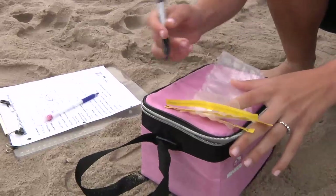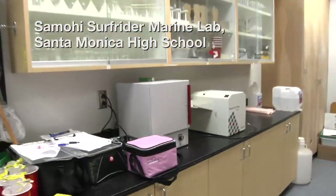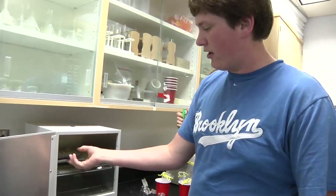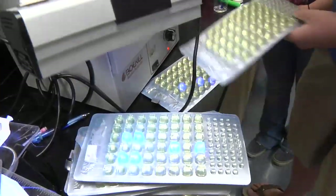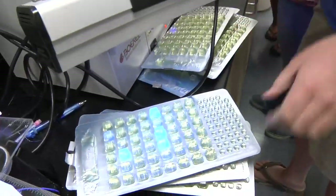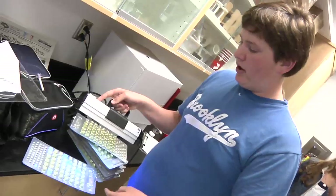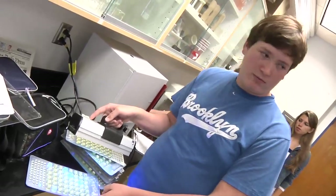We label all of our bags so when we go back to the lab, we can test correctly. The water samples were left in the incubator for 24 hours so the bacteria can use the protein we give them in the food, so that we can recognize if there was or was not bacteria in the samples. The ones that are blue are the ones that have the bacteria colonies, and the ones that are not blue are the ones without bacteria. You determine whether or not it's safe to swim by how many are blue versus how many are not blue.